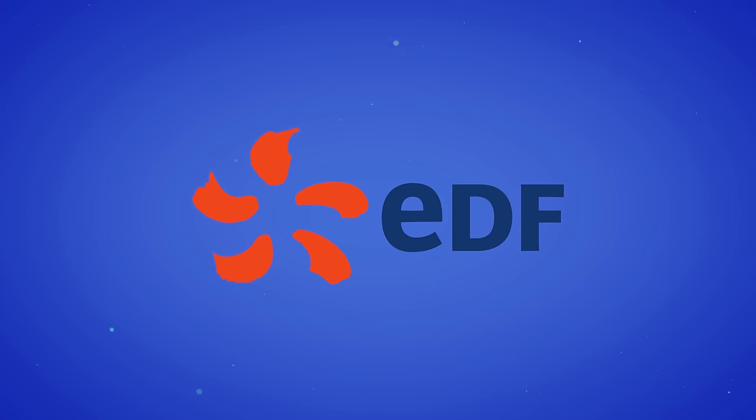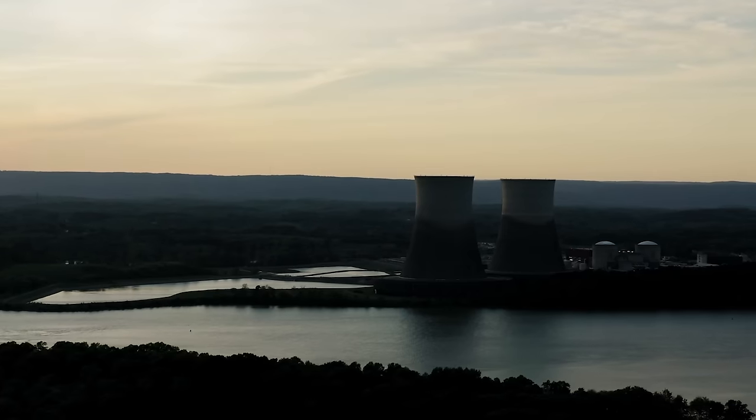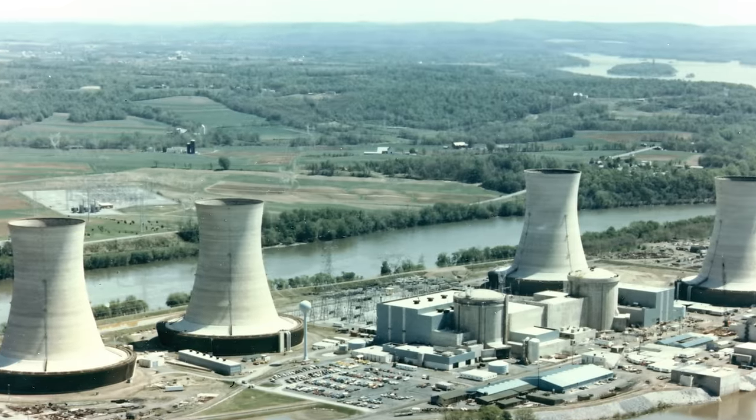Obviously nuclear power has its detractors. Building a nuclear power station takes absolutely ages — EDF Energy put forward a proposal for the Sizewell C nuclear plant back in 2012, and heading into 2022 construction still hadn't begun. They're also enormously expensive compared to other forms of energy and need 24/7 high-level security, which also isn't cheap. Nuclear leaves behind very dangerous waste that has to be buried deep underground and guarded for centuries. And people are scared of it because when it goes wrong, it goes very wrong: Chernobyl, Three Mile Island, Fukushima.